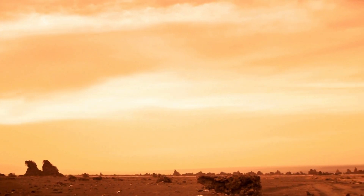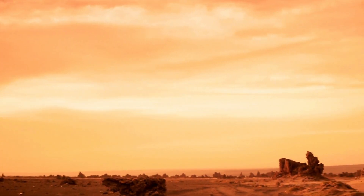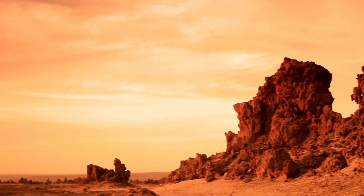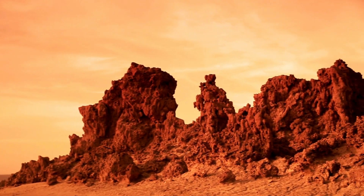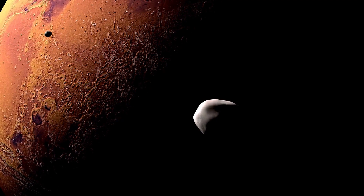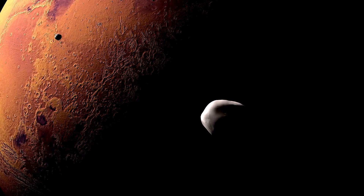In these areas, daytime temperatures can reach highs of around 20 to 30 degrees Celsius, 68 to 86 degrees Fahrenheit, during the warmest seasons. However, it's essential to note that even these relatively warm temperatures on Mars are still significantly cooler than what we experience on Earth.